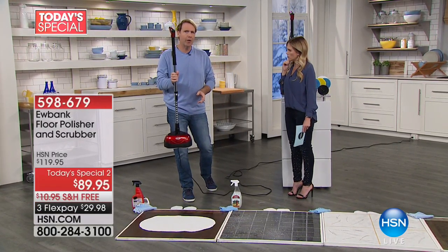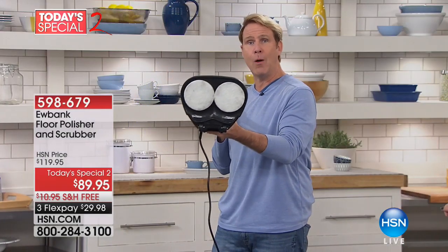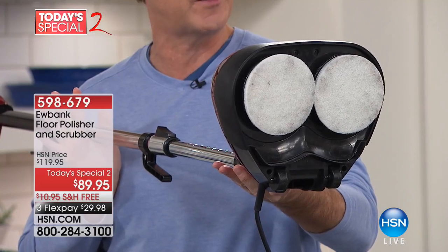And it goes at 2,200 RPMs. You have not one but two pads. This is a commercial application for your home.